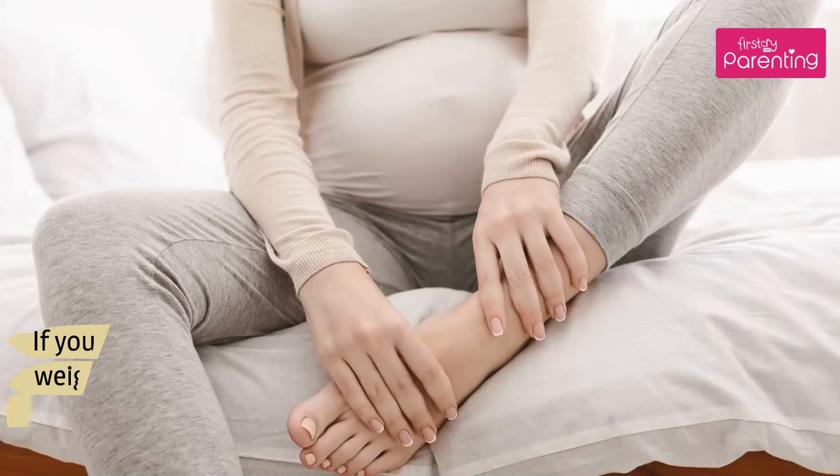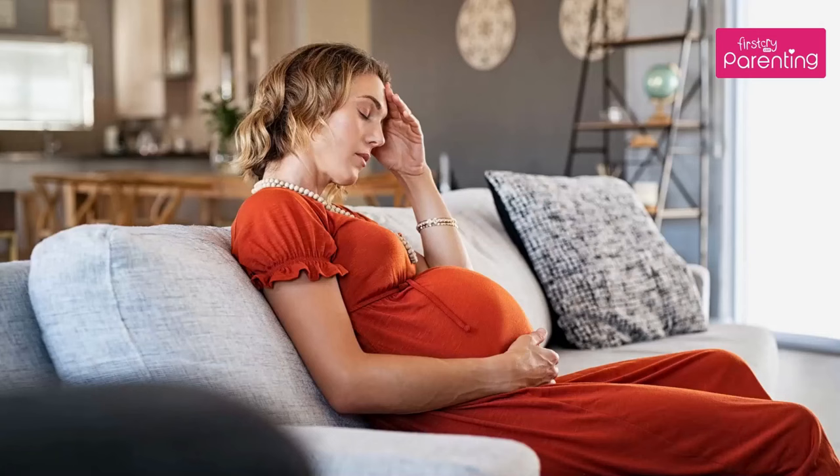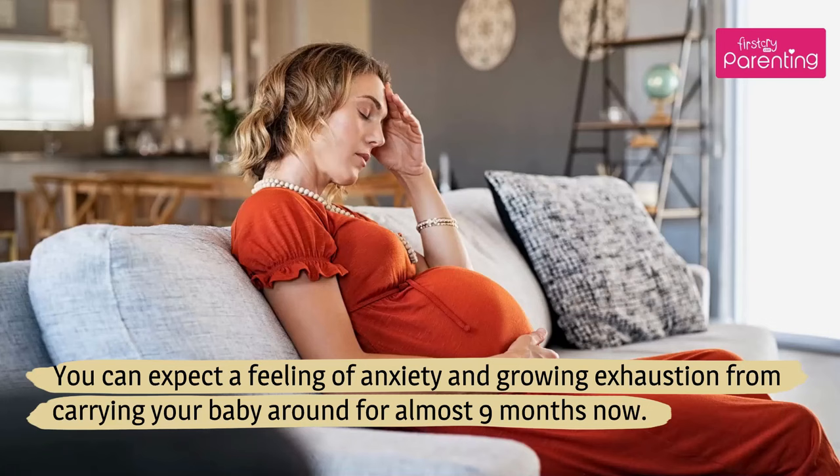If you notice swelling in your face, hands, ankles, and feet, or sudden weight gain, give your doctor a call, as this could indicate preeclampsia. You can expect a feeling of anxiety and growing exhaustion from carrying your baby around for almost 9 months now.